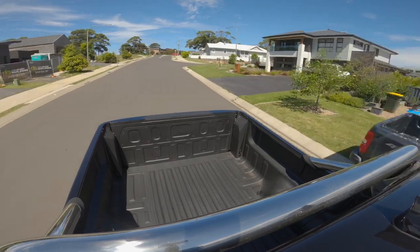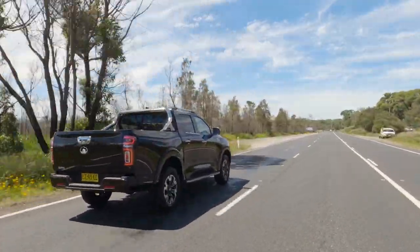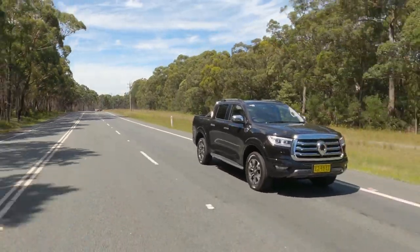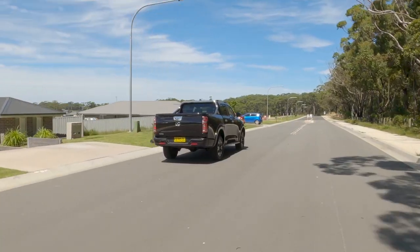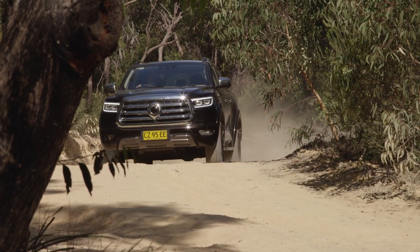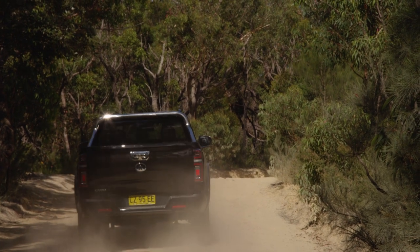GWM has rammed the ute full of safety kit. It's got AEB with cyclist and pedestrian detection, rear cross-traffic alert, adaptive cruise control, lane keep assist, a 360-degree camera, sign recognition, and more. It's also got seven airbags, including one between the driver and the passenger. For off-road capability, GWM has added a 4x4 system from Borg Warner, as well as a lockable rear diff, which helps the rear wheels find traction in loose conditions.